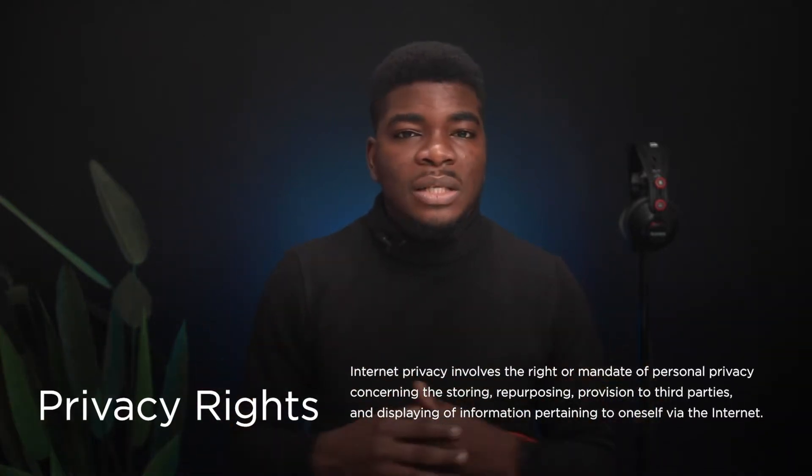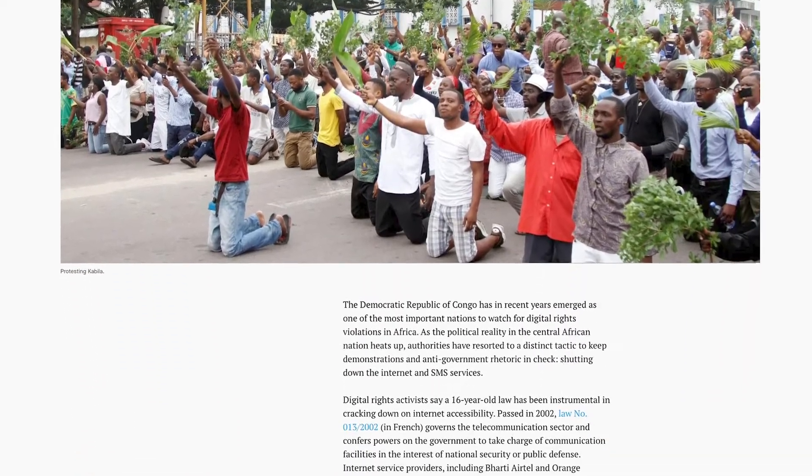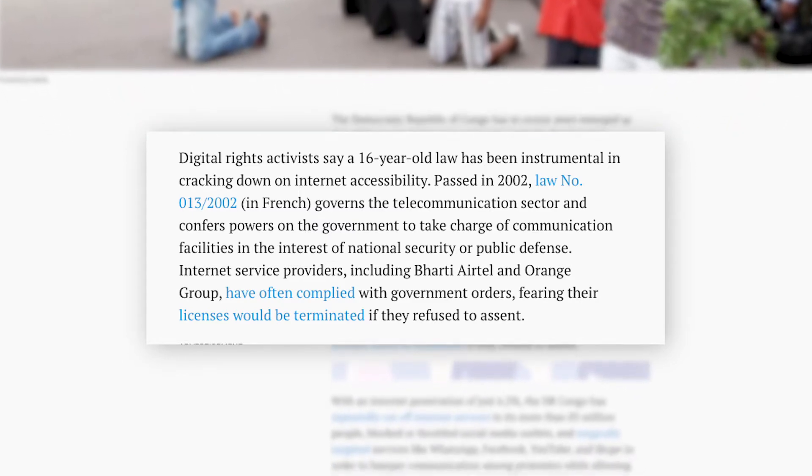Privacy rights are a serious concern in the Democratic Republic of Congo. The internet and SMS services are frequently shut down, especially in times of political unrest. A law put in place in 2002 has aided the cracking down of internet access for the people of Congo. This law governs the telecommunications sector as a whole and gives the government power to take charge of communication facilities in the interest of national security or public defense. They have the power to shut down internet service providers like Airtel and Orange Group, and these companies have complied, fearing that their licenses could be terminated.